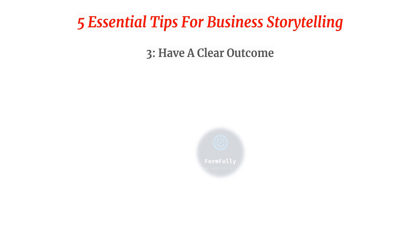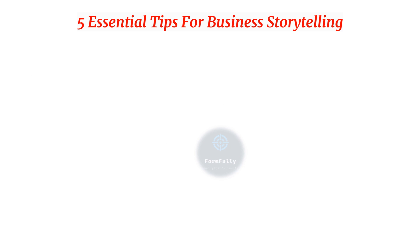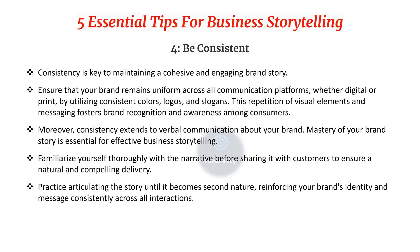Third, have a clear outcome. A compelling business story should impart a valuable lesson to its audience, leaving them with insights and actionable takeaways. It should offer a hopeful and thought-provoking message that encourages consumers to engage with your brand. For example, a storyteller who, facing uncertainty about their niche in the software industry, conducted thorough research and discovered a niche market need, leading to the establishment of a successful recruiting network over three decades.